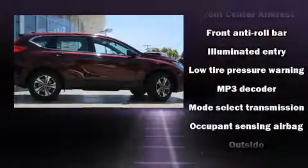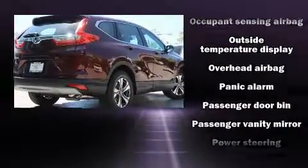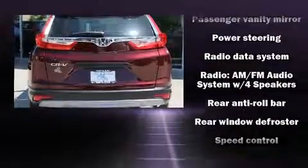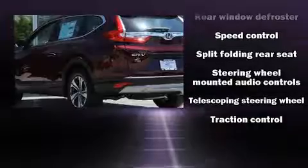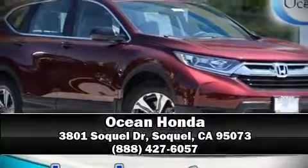Additional features include delay-off headlights, a rear window wiper, a tachometer, and a split-folding rear seat. Audio features include an AM/FM radio and four well-positioned speakers. Take assurance in side curtain airbags providing head protection in the event of a severe collision. Please don't hesitate to give us a call.